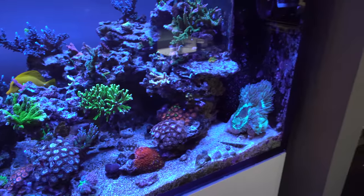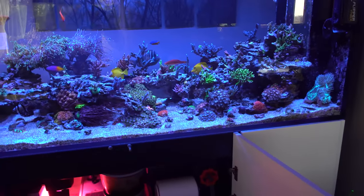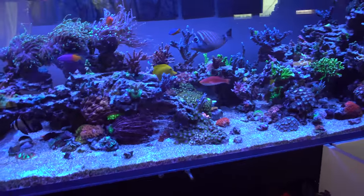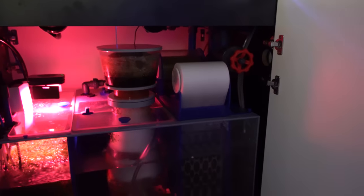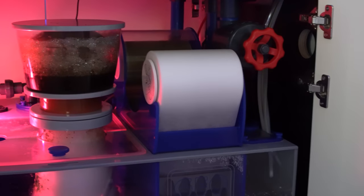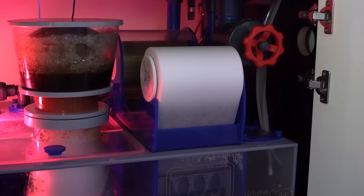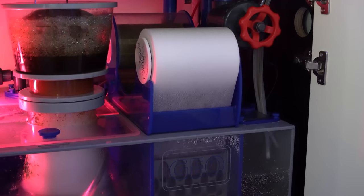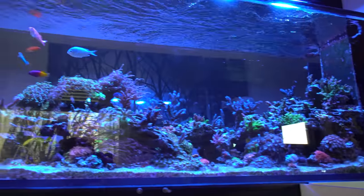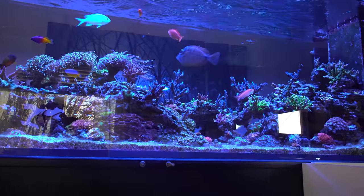I did an ICP test about a month ago and sometime soon I'll do another one to see where all my levels are and tweak my dosing. We've got the Clarity — this has been a huge contributor to my pristine water clarity. It pulls all the particles out of the water, especially after feeding, helping pull leftover stuff out before it breaks down. With six tangs plus a whole slew of other fish, I definitely feed a lot and have lots of nutrients to deal with.